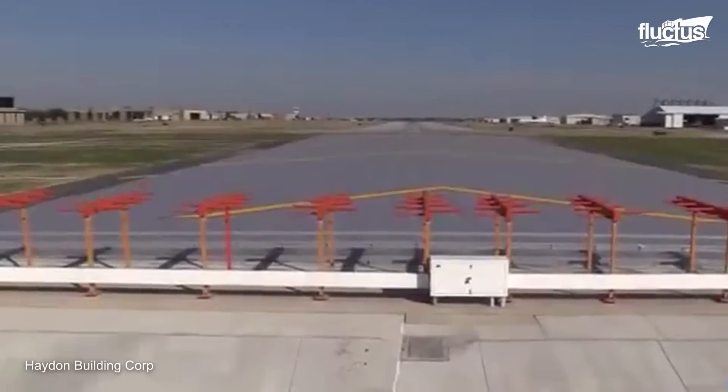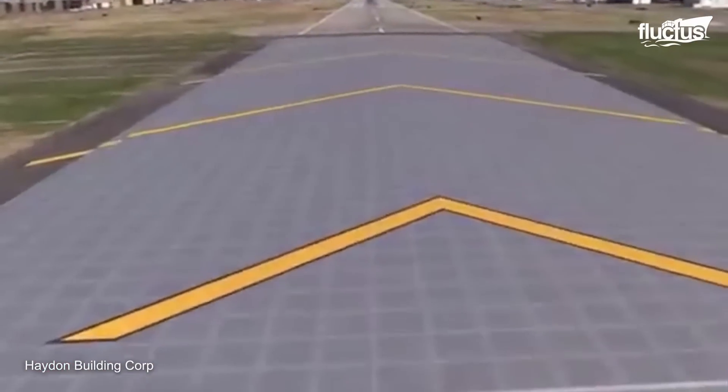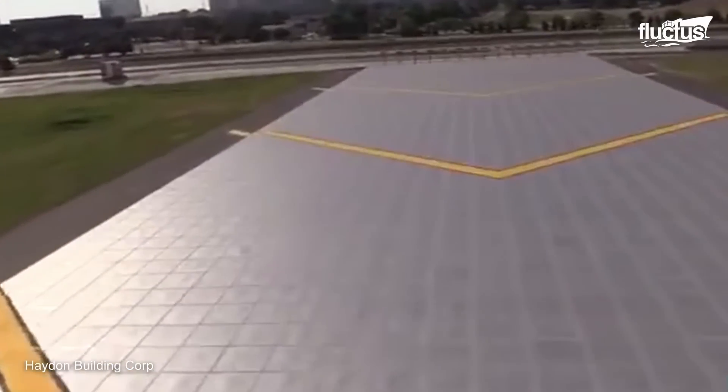It's estimated that this section of EMAS can stop a plane traveling at up to 70 knots without damaging the plane or injuring anyone on board.